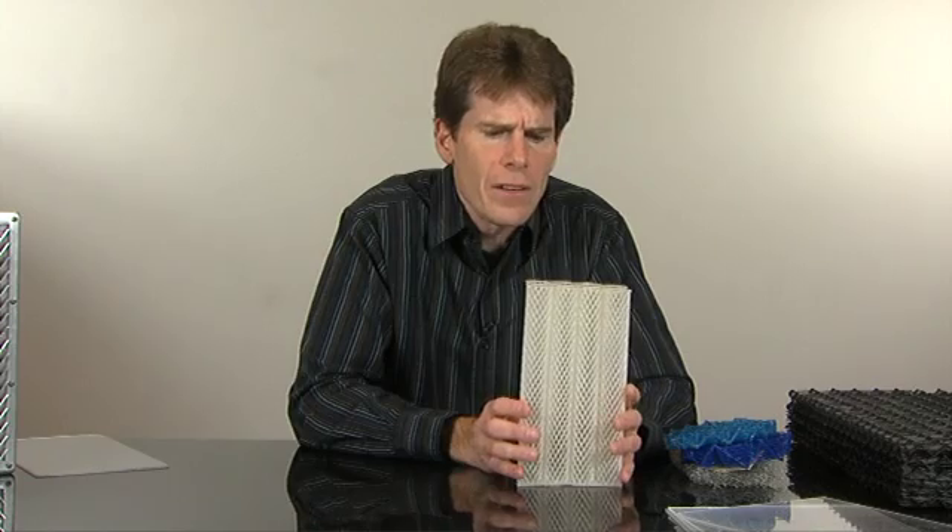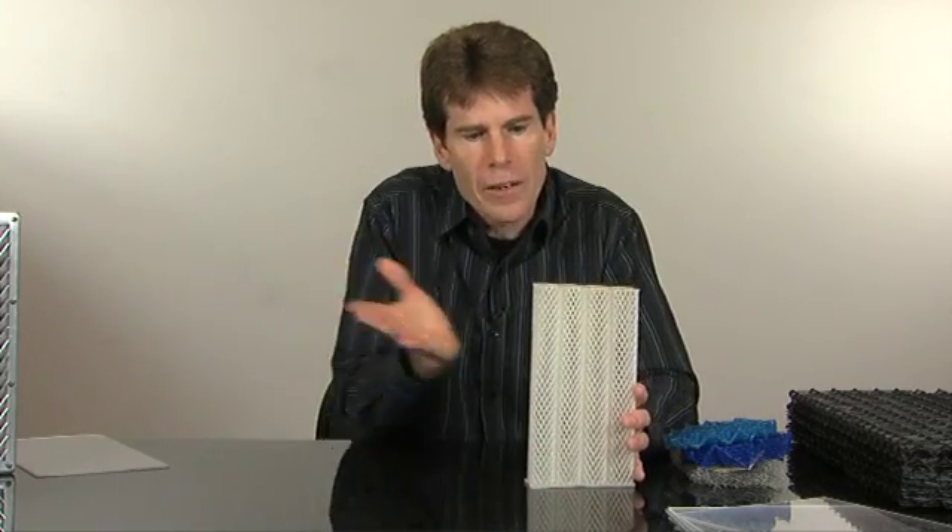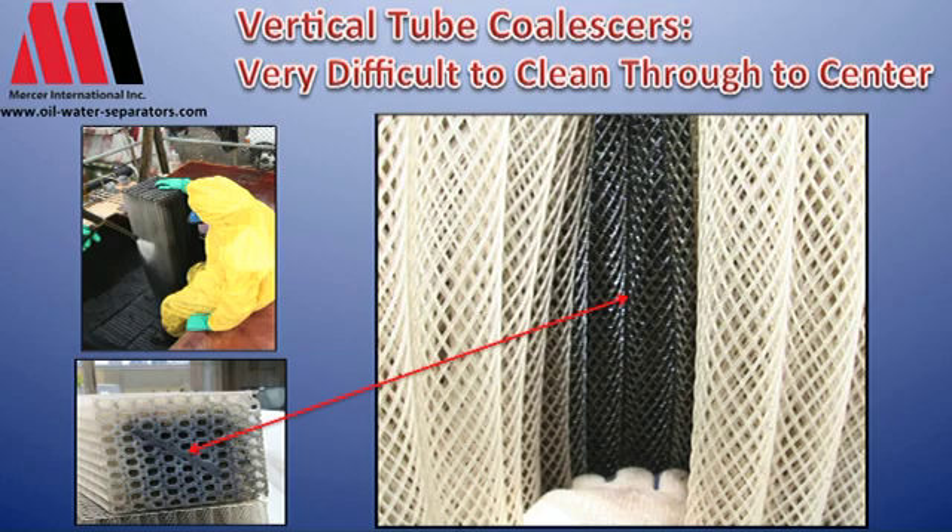What we see also is that it's very difficult to clean this. When you steam jet it, the water works in only so far into the coalescer. So if you have a one-foot by one-foot coalescer, we might only get in to 40, 50, maybe up to 60 percent of the pack — meaning the centers of these packs never get cleaned. That creates a problem when putting it back in, and the frequency of maintenance becomes very high on this kind of pack.